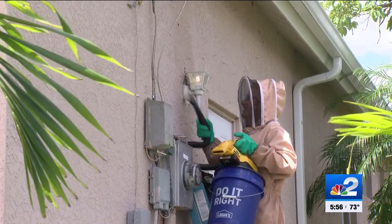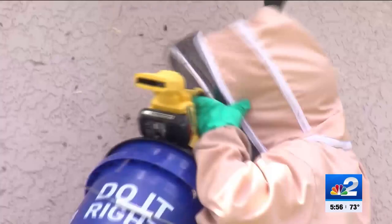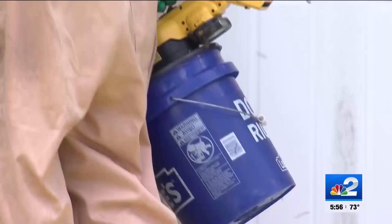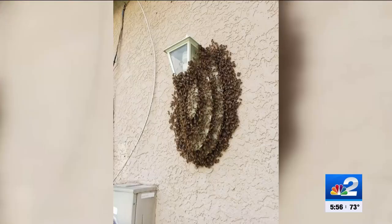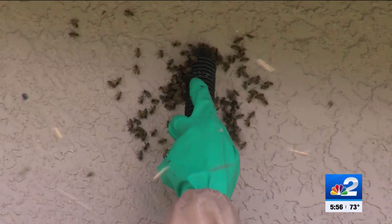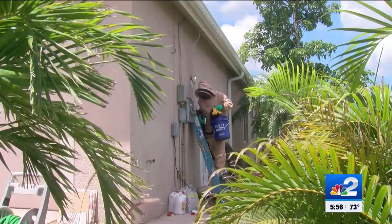She posted a photo to Facebook last night, and beekeeper Kenny Balk came to the rescue. But the swarm even took him by surprise — it looked like a sheet of bees from the picture, but in person it was like a comforter of bees, about two inches thick. Last night, Kenny estimates he removed around 45,000 bees.